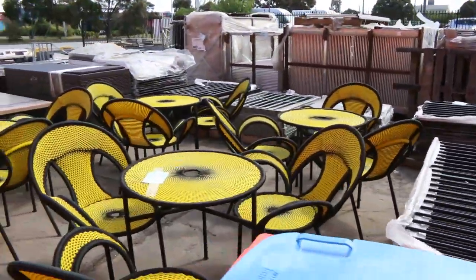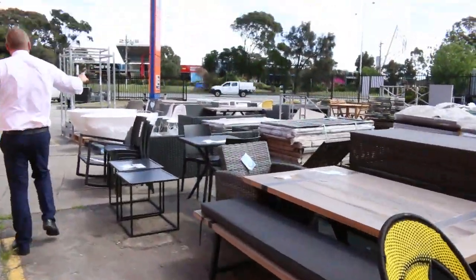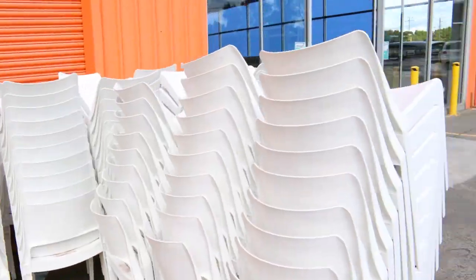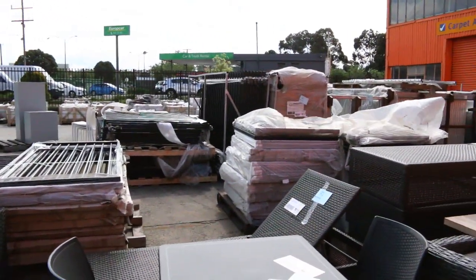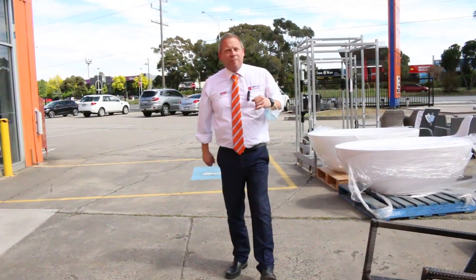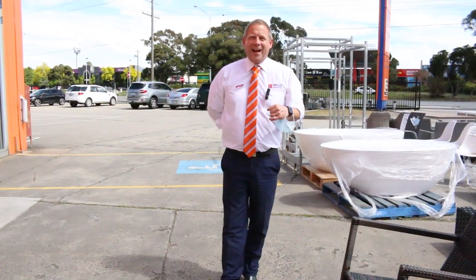We've got heaps more stuff coming, so we need to clear all this out at this week's auction. Out the back there's plenty of tiles and pavers starting at around $2 a square metre. We've also got the carpet auction and the timber auction, both starting at 10 a.m. — you can watch those videos on the website as well. Thanks for watching folks, we look forward to seeing you here tomorrow at 10 a.m.